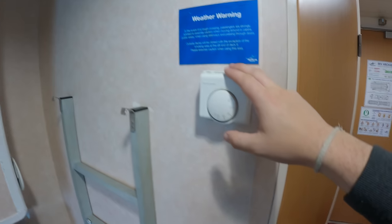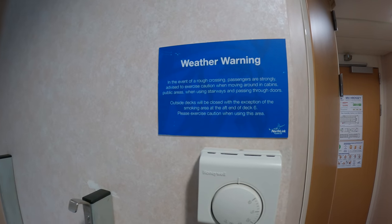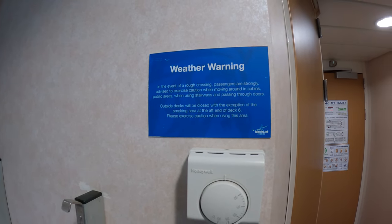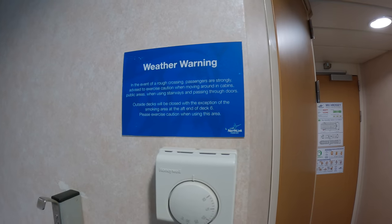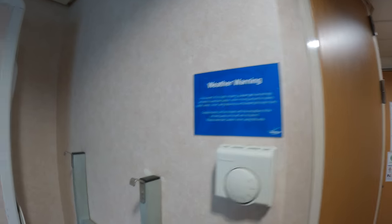There's a weather warning here: in the event of a rough crossing, passengers are strongly advised to exercise caution when moving around cabins, public areas and using the stairways and passing through doors. Outside decks will be closed with the exception of the smoking area at the aft end of deck six. Please exercise caution when using this area. Fair enough.